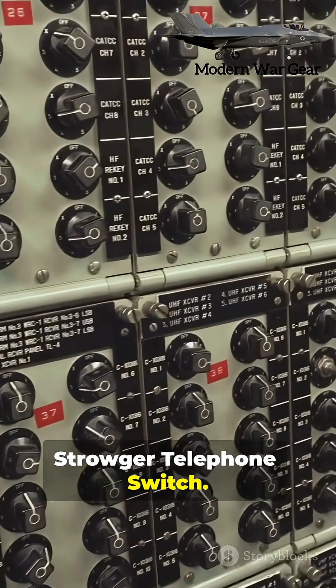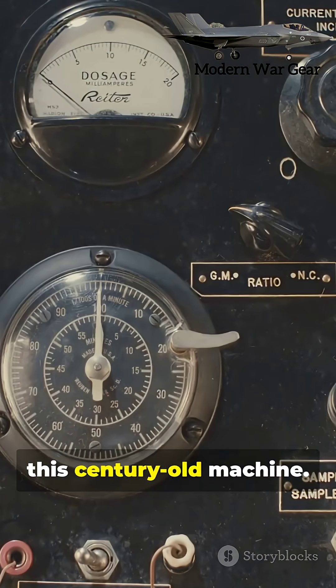Number two: the Stroger Telephone Switch. Some rural phone systems still connect calls using this century-old machine.